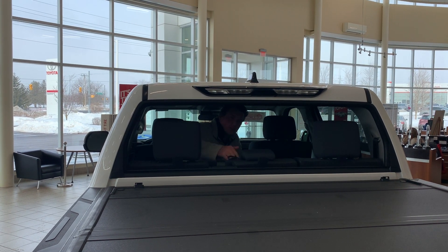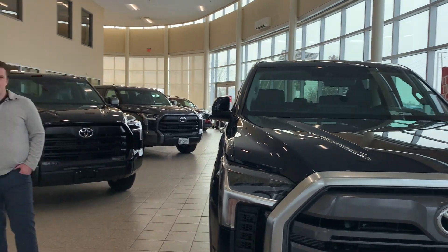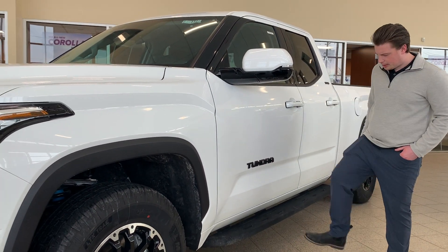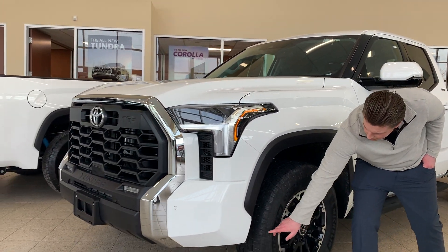A great feature on this CrewMax is that the whole rear window will go down for you. Some of the accessories we've added to some of our trucks include the blacked out badges, TRD running boards, and don't forget about the skid plate.